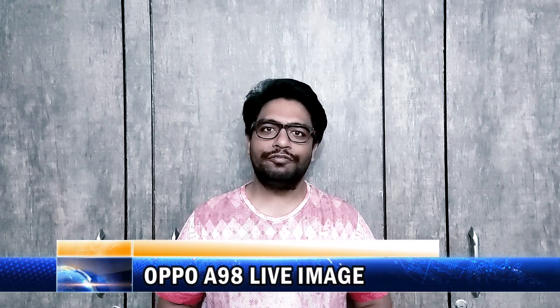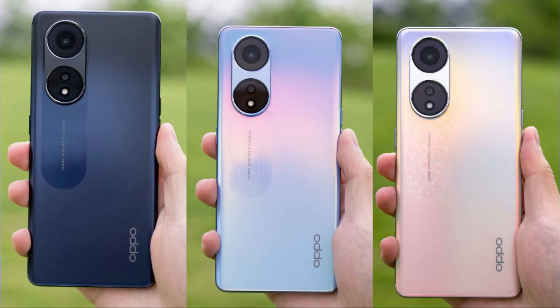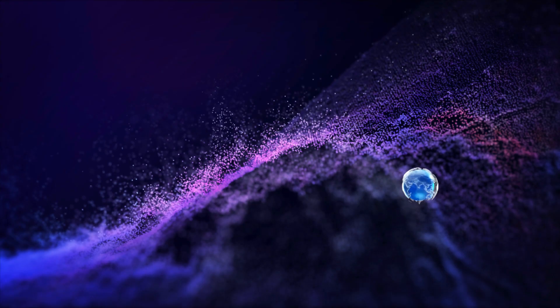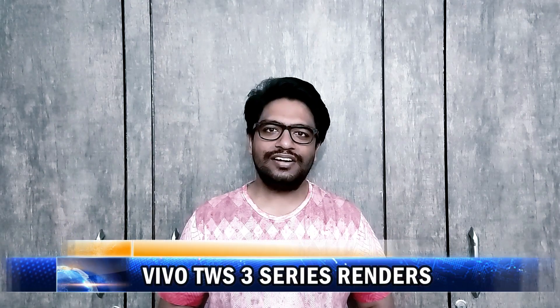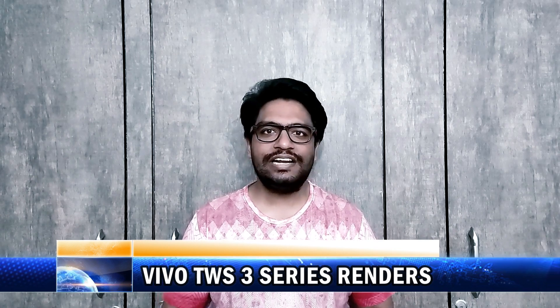A live image of OPPO A98 is here. Renders of Vivo TWS 3 and Vivo TWS 3 Pro are also here.